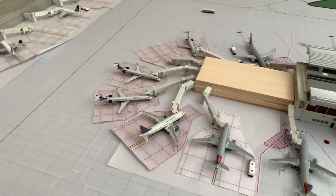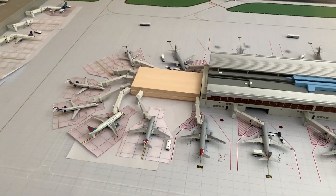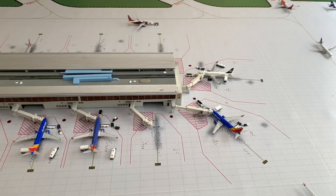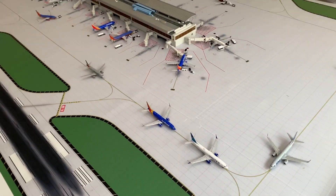Everything's looking pretty nice — I was able to add jetways for all the regional gates, which makes it a bit more realistic for the video. I hope you guys enjoyed today's update. I'll see you in a future video — thanks for watching, and if you're enjoying this content please consider liking and subscribing to the channel. Much appreciated — take care.